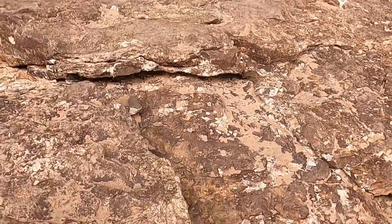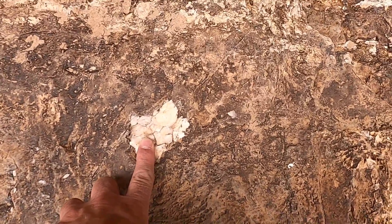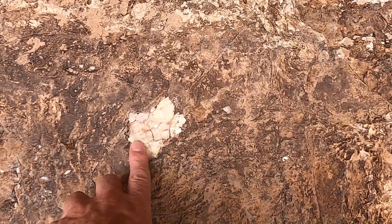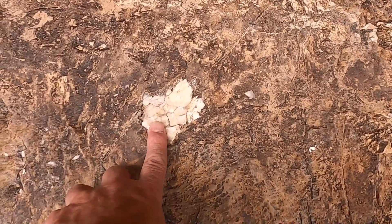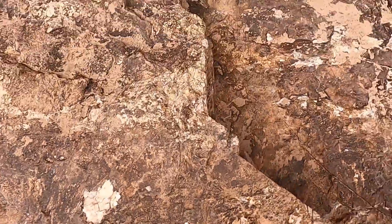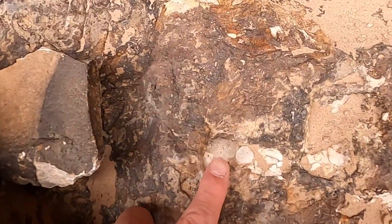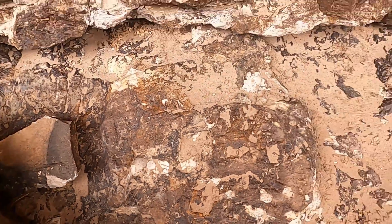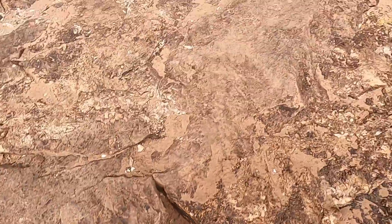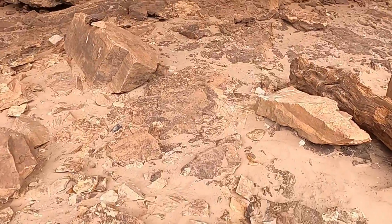Looks like we also have some calcite nodules. The limestone is mainly the mineral calcite, and in this case we've got some calcite crystals precipitating in this kind of void here. Looks like there's another really nice one right in here — a lot of diversity in and amongst the Redwall Limestone.